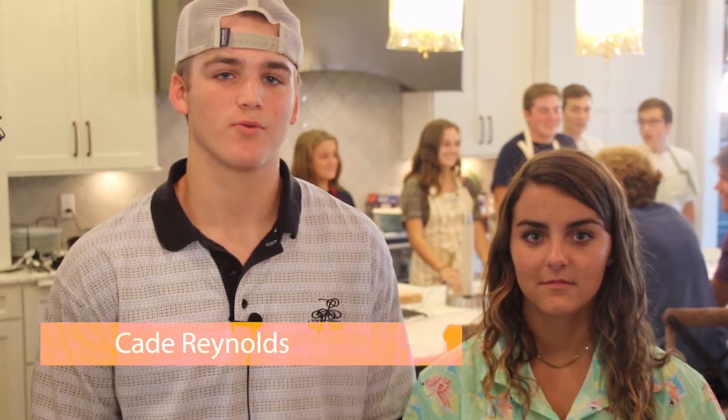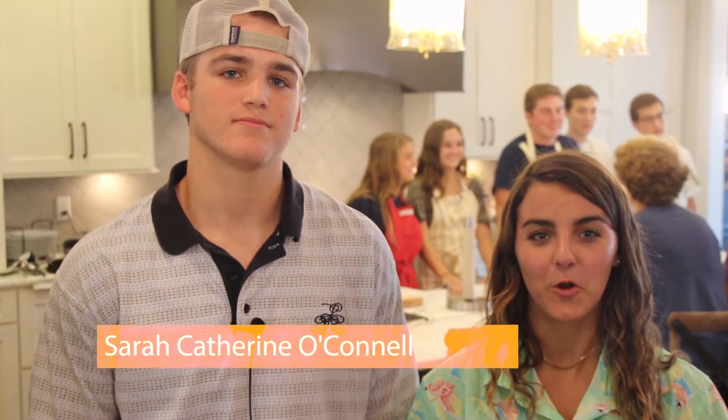Today, I think I'm seeing double. In just a few moments, three pairs of contestants will go head-to-head in our Media Arts Cooking Challenge. Hello everyone, I'm your co-host, Cade Reynolds. And I'm Sarah Catherine O'Connell. And this is Cooking in the Studio, International Edition, featuring CPA Upper School Twins.